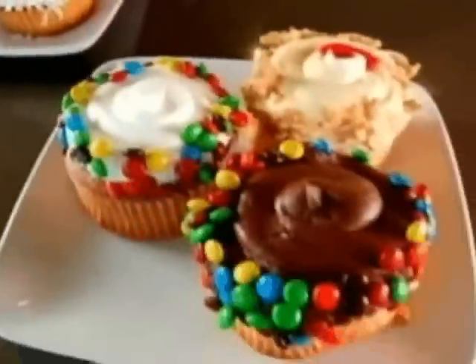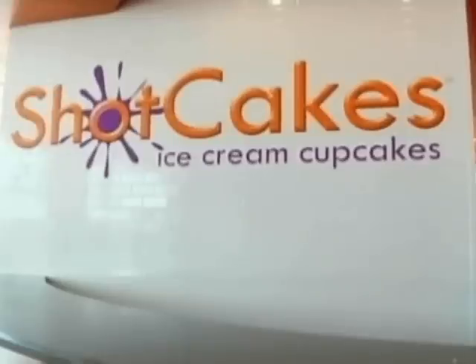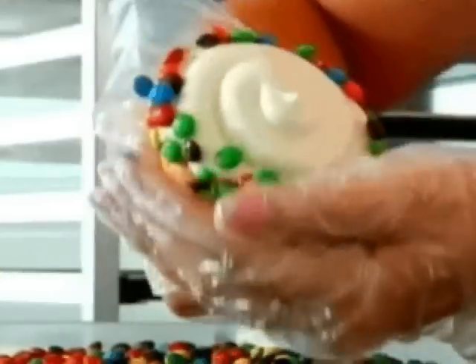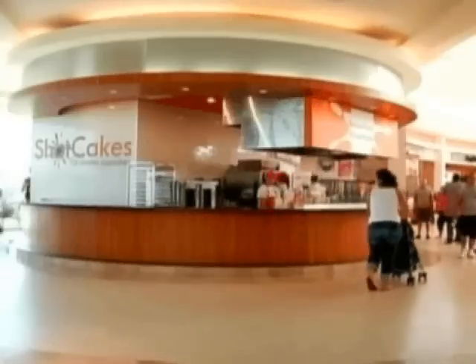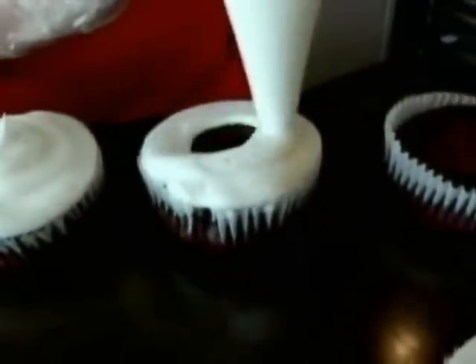Just when you thought the cupcake craze couldn't get any crazier, along come Shot Cakes. Once you have a Shot Cake, you'll never have a normal cupcake again. Located inside the Burlington Mall, Shot Cakes features 30 different cupcakes every day, fresh out of the oven, topped with sweet homemade frosting and covered in candy.